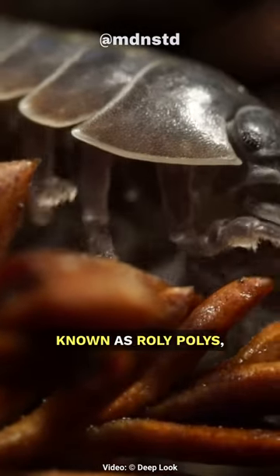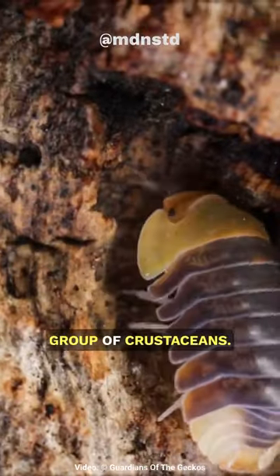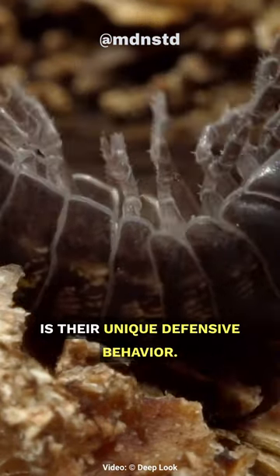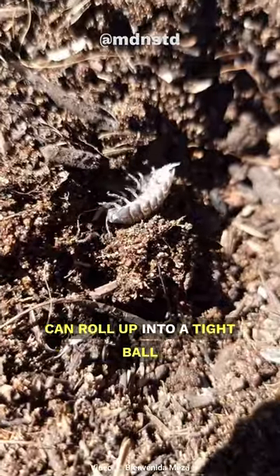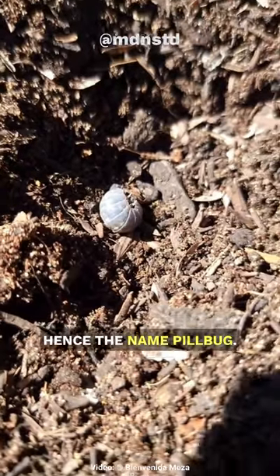Pill bugs, also known as roly-polies or woodlice, are intriguing creatures that belong to the group of crustaceans. One fun fact about pill bugs is their unique defensive behavior. When they feel threatened, they can roll up into a tight ball, resembling a little pill, hence the name pill bug.